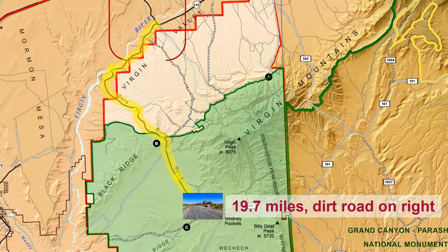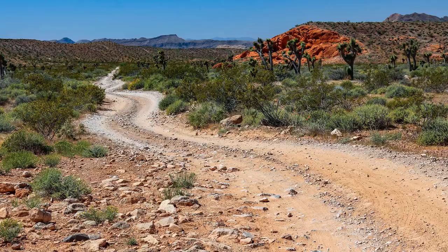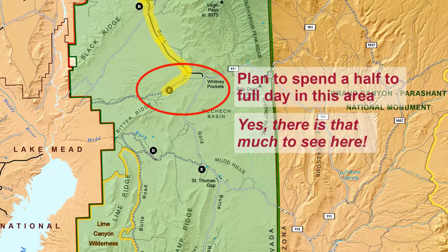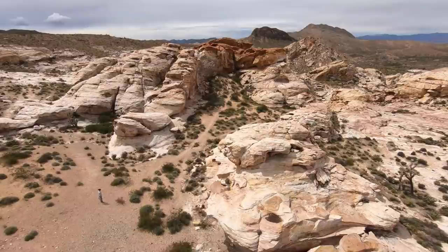At 19.7 miles, look for the dirt road that goes to the right — this is the road to the Falling Man Petroglyph and Archaeological Site, also sometimes referred to as Black Butte or Luke Whitney Petroglyphs. Go down this road if you want to visit this site, but keep in mind that to fully enjoy it and see everything, you should plan on spending a half to full day just in this area — yes, there's that much to see. The trailhead to Falling Man is reached at 21.6 miles, about 2 miles from the pavement.